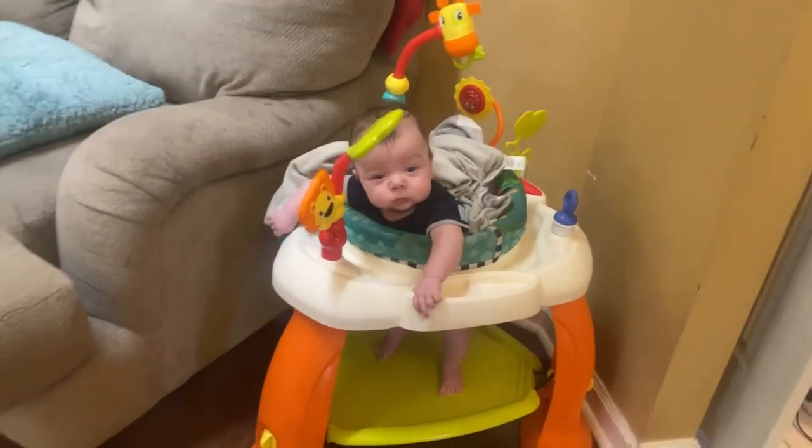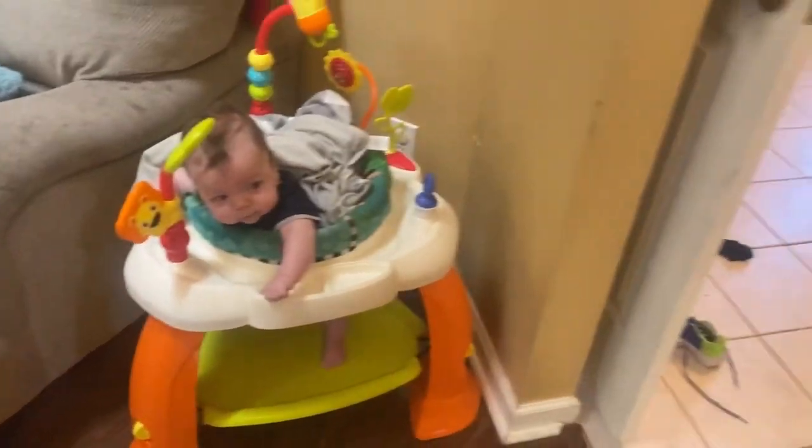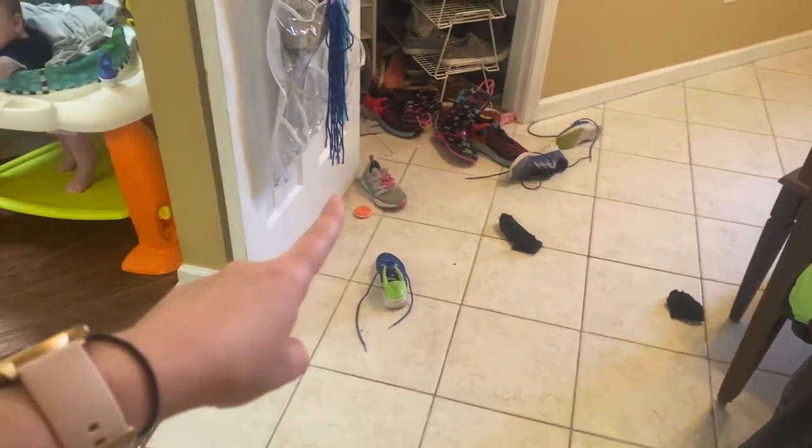I need to eat before Camden starts crying. You're gonna talk to him and keep him happy so I can eat. These are the things that keep happening — I keep having to call kids in to clean up.